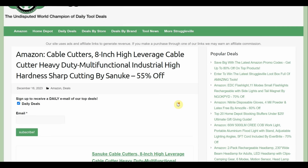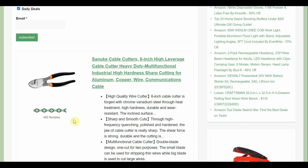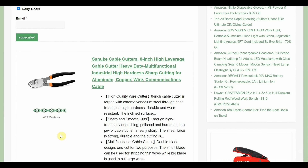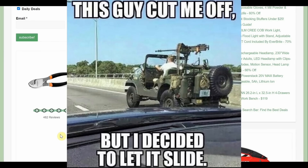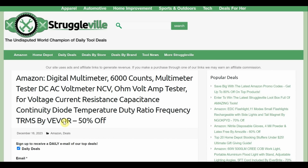First up we've got some Sanookis — eight-inch high leverage cable cutters, multifunctional industrial high hardness. 462 reviews and we've actually seen this exact item before, along with a smaller version. The last time I posted this was about February — almost a full year ago. $12.49 and then 55% off, so they're like $6. With 462 reviews and four and a half out of five stars, that's incredibly cheap and worth a shot.